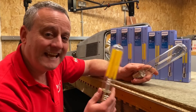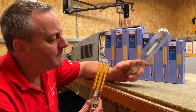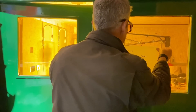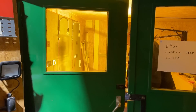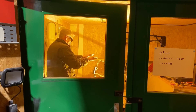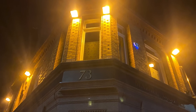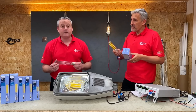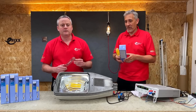This lamp here can save you £120 a year compared to this one. Welcome to the eFIX Lighting Evaluation Test Centre. What you've got there is a Son T-Lamp, the workhorse of road and street lighting — that orange glow you may or may not still have around your city or town. And we think we've got a great direct replacement for it: the new TruForce Core LED road lamp from Philips.